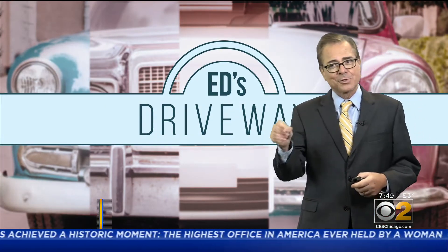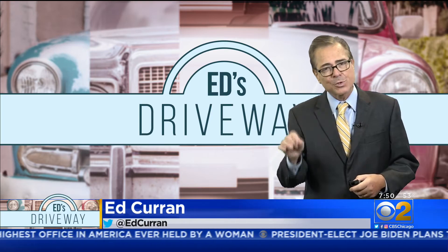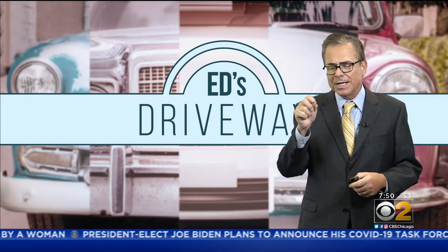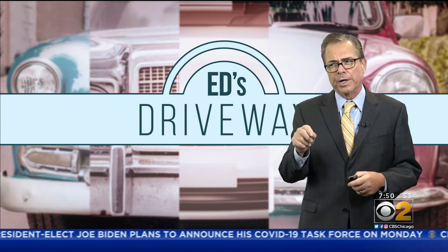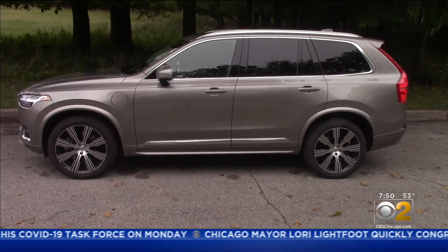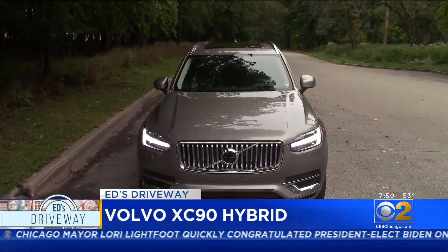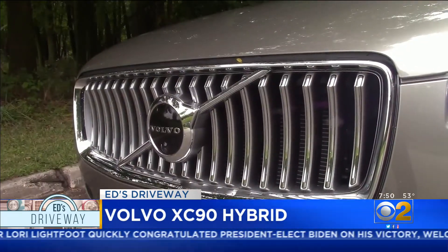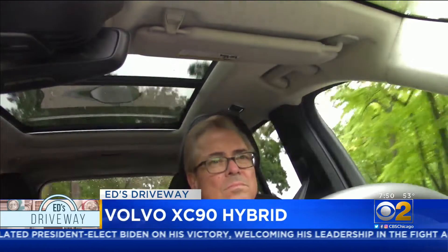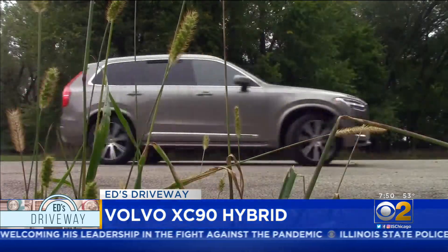We normally do test drives on Saturday mornings, but since we were preempted yesterday, we're bringing you Ed's driveway this morning with an electrified version of a luxury SUV. If this were just a Volvo XC90, it'd be good enough for me. We've driven the car really ever since it first came out, and it's a real standout. But this is no ordinary XC90 — this is the plug-in hybrid version.